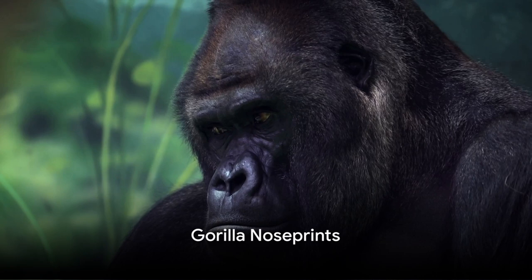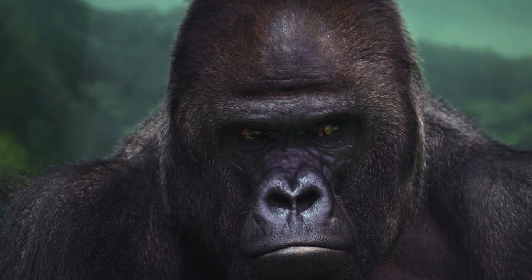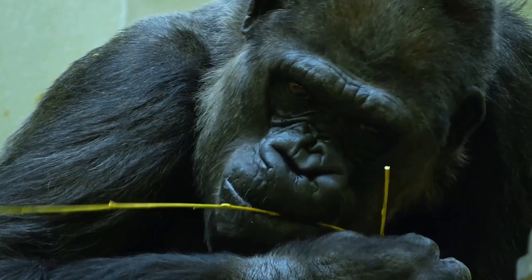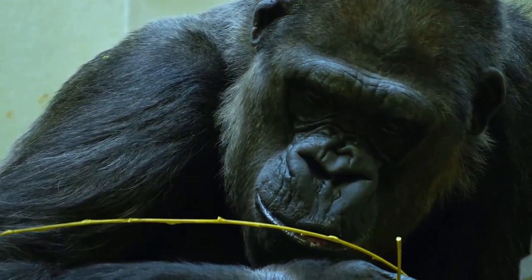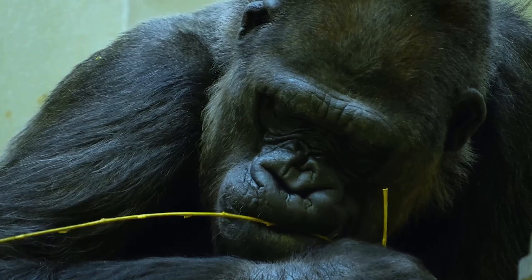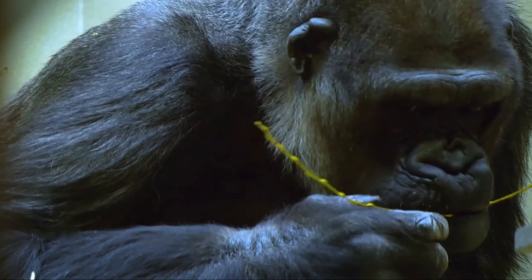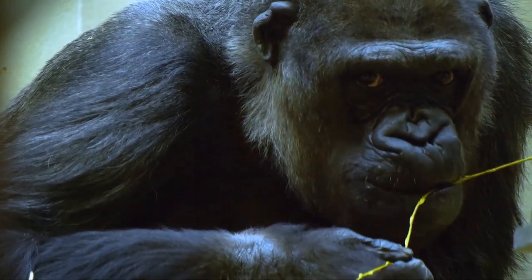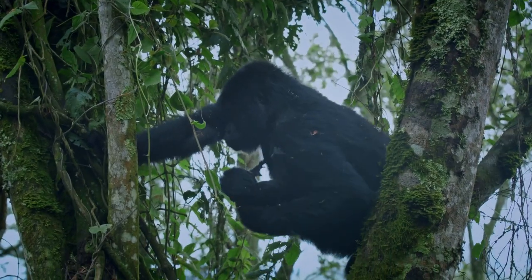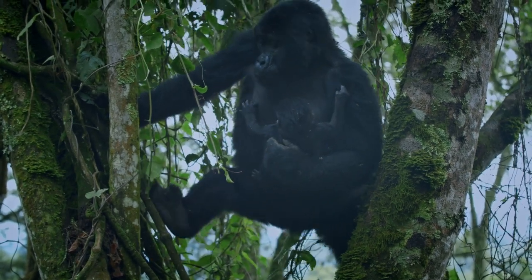Can you identify a gorilla just by its nose? Well, it turns out you can. Just as each human has a unique set of fingerprints, each gorilla has a distinct nose print. These patterns of wrinkles and creases on their nose are exclusive to each individual, making them a valuable identification tool for researchers studying these magnificent creatures. Think of it as a natural identification card — a fascinating adaptation that not only helps us in our research, but may also play a role in how gorillas recognize one another.